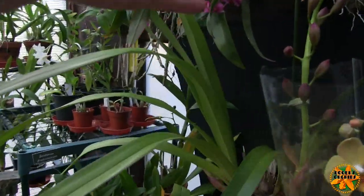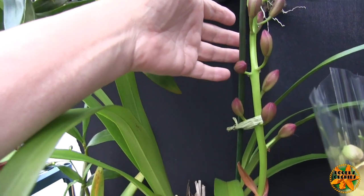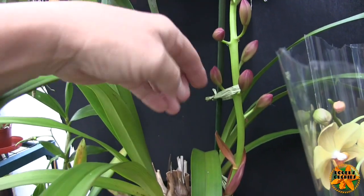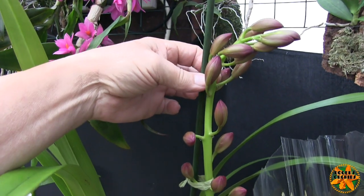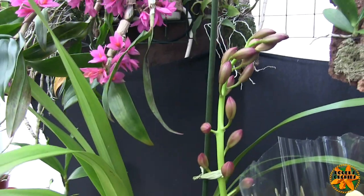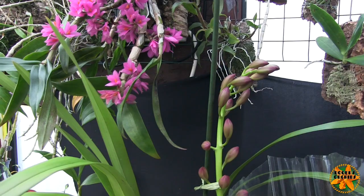The Cymbidium spike is pushing on now — the buds are separating and the spike itself is extending quite nicely. Every now and again I can put a tie on. I've got enough room to get a tie there and hold that section, and then I should be able to get another one. I want that spike upright because if it arches it'll just take up too much space.